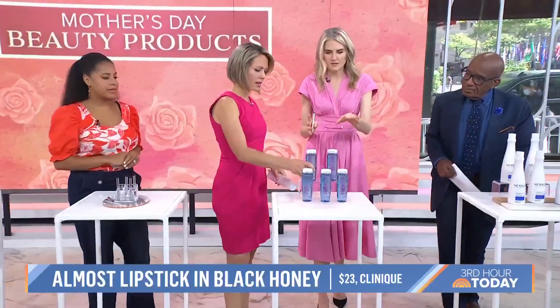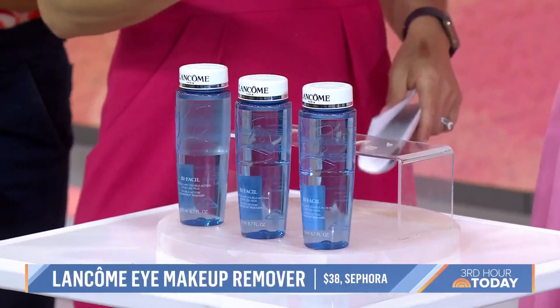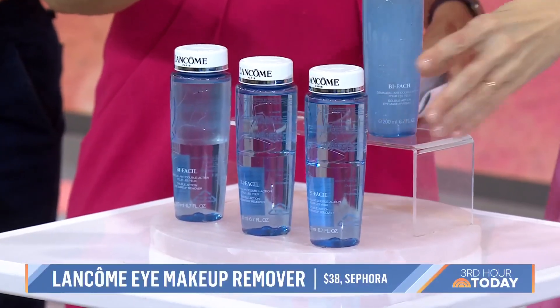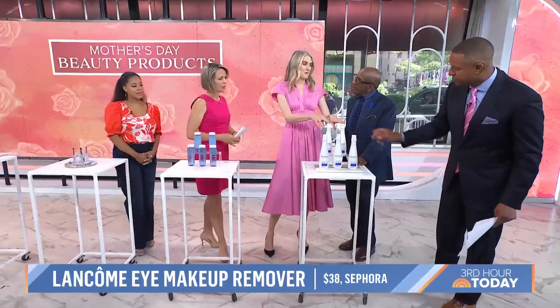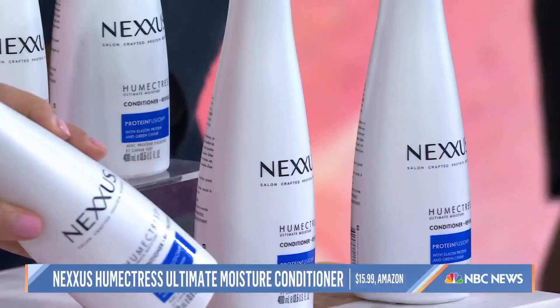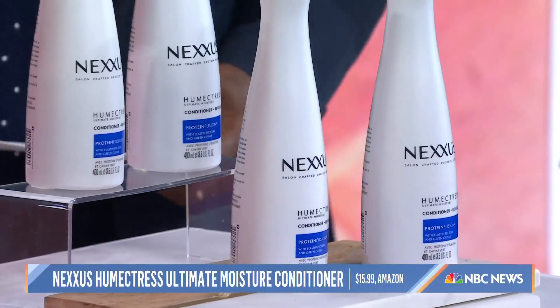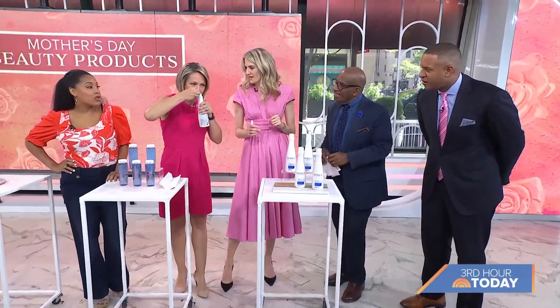The Lancôme eye makeup remover is a beauty editor favorite, but a lot of us used it long before we were beauty editors because our moms did. It's oil and water — you shake it up — and it's great for smoky eyes. It was only available at salons for a long time, but now it's at Walmart and Ulta. It is still the best makeup remover I've ever used — it smells like the one you were told not to touch as a kid.